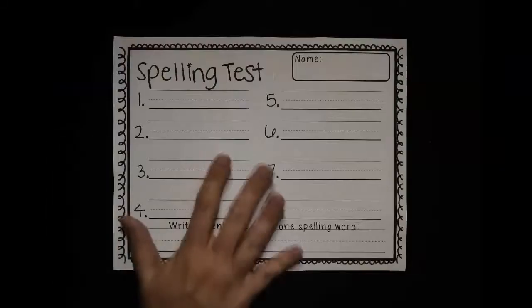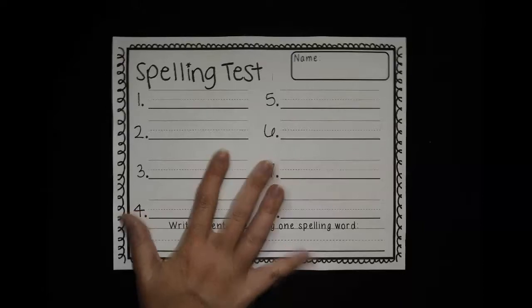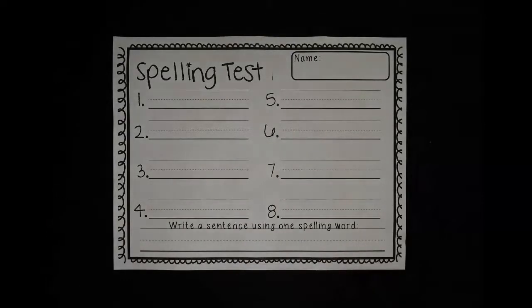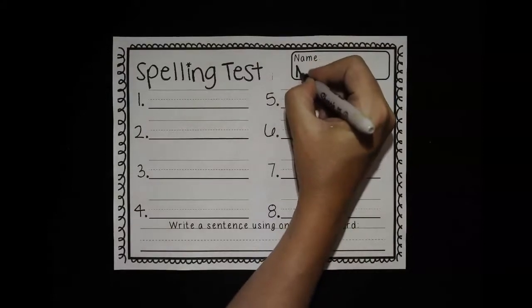Try and use your best printing as we're writing. Let's get started. So I have a page that says spelling test. You might have this one or you might have a plain piece of paper. Either one is just fine. All right, up at the top, let's write your name. In your best writing, practice writing your name.